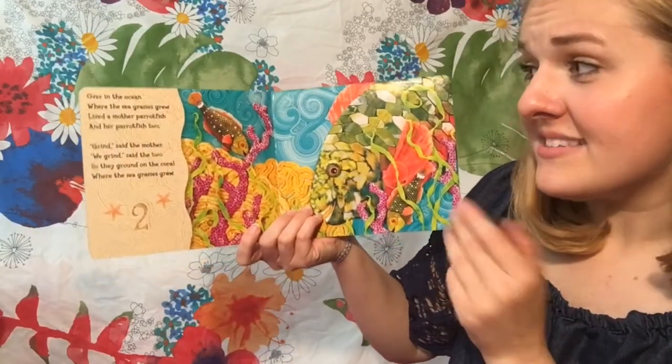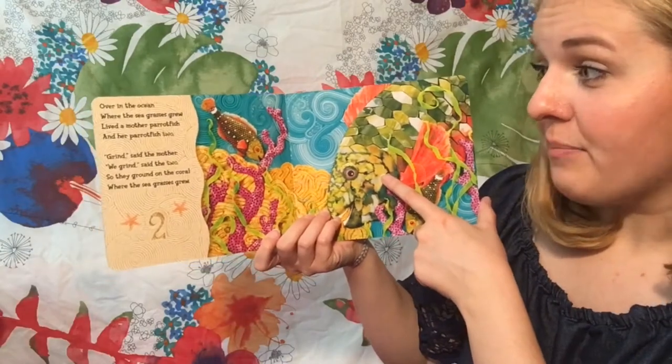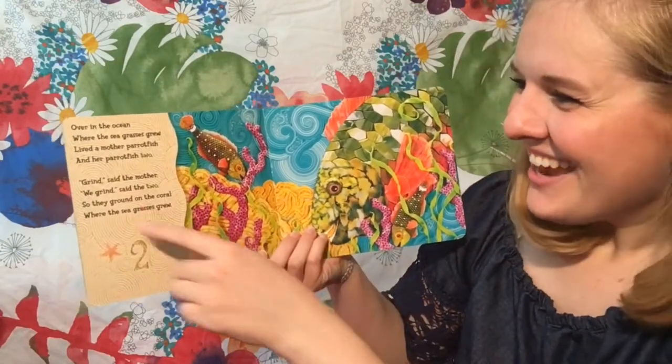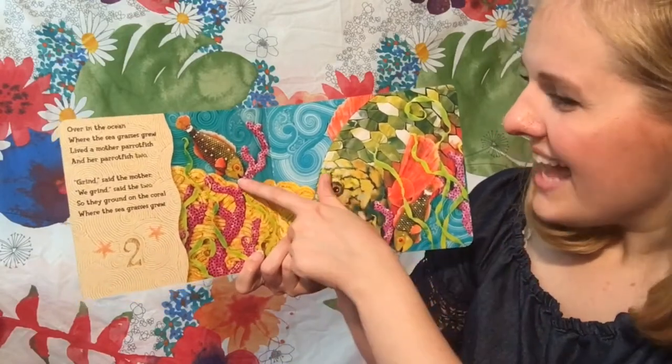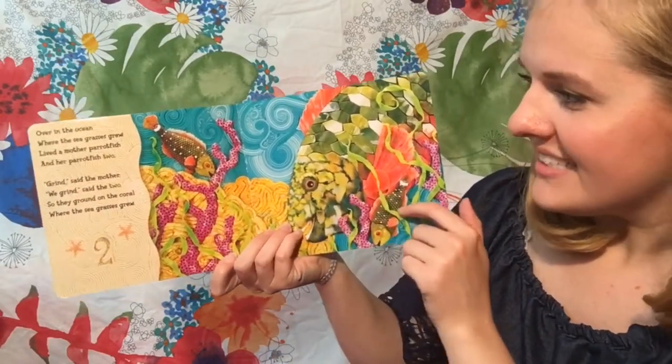Over in the ocean where the seagrasses grew, lived a mother parrotfish and her parrotfish two. Grime, said the mother. We grind, said the two. So they ground on the coral where the seagrasses grew.